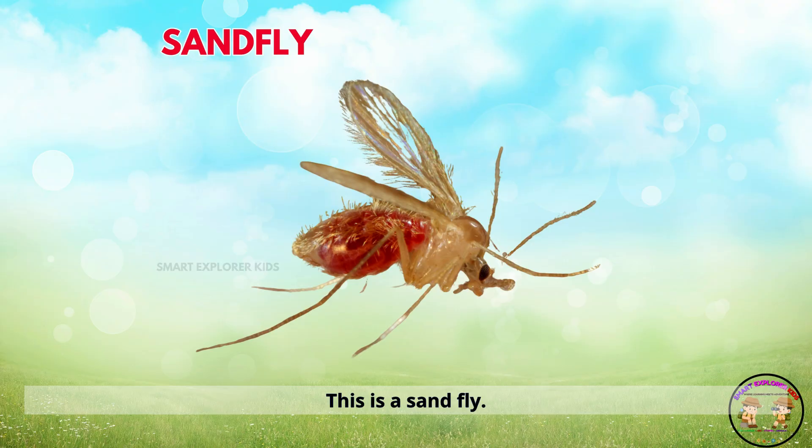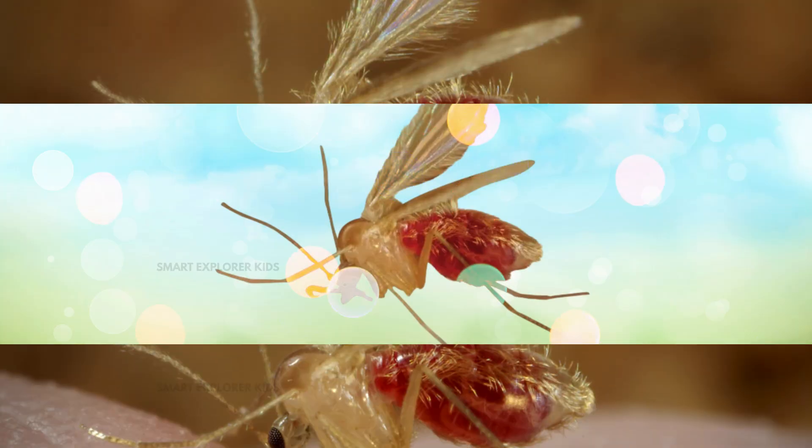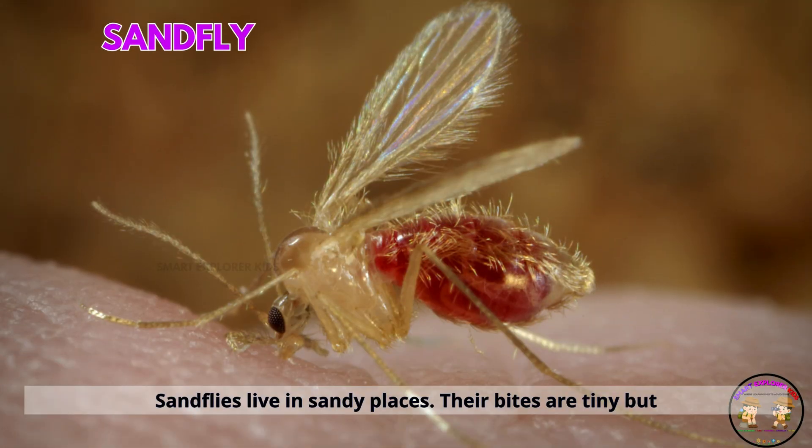This is a sandfly. Sandflies live in sandy places. Their bites are tiny but itchy.